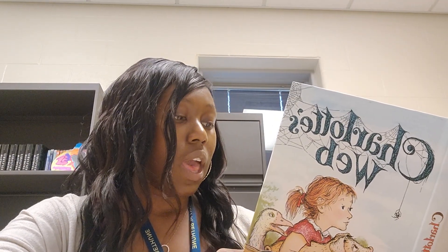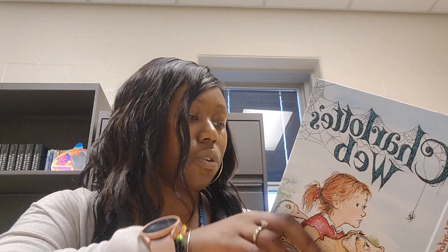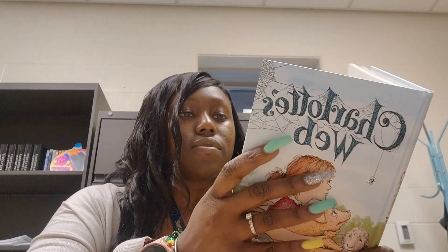When he returned to the barn, he carried in his mouth an advertisement that he had torn from a crumbled magazine. "How's this?" he asked, showing the ad to Charlotte. "It says crunchy. Crunchy would be a good word to write in your web." "Just the wrong idea," said Charlotte. "Couldn't be worse. We don't want Mr. Zuckerman to think Wilbur is crunchy. He might start thinking about crisp, crunchy bacon and tasty ham."